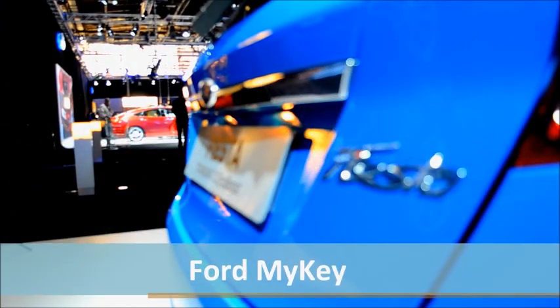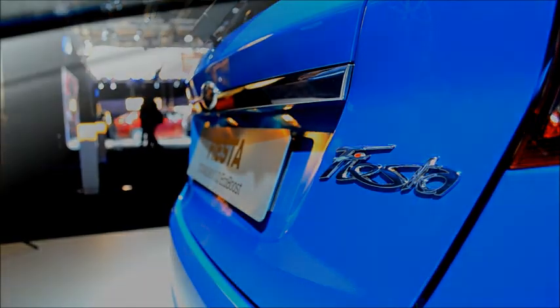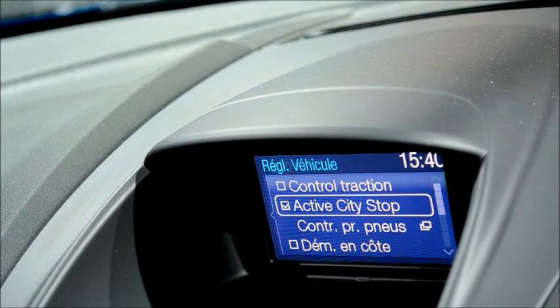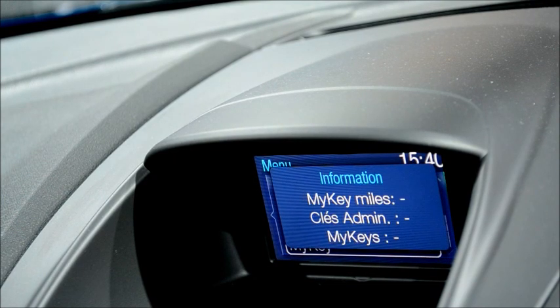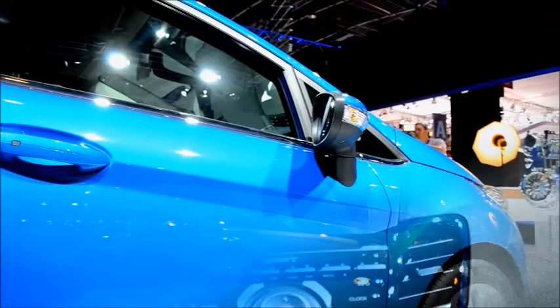Finally, Ford announced it is bringing MyKey technology to Europe with the facelifted Fiesta, a feature currently fitted as standard to most Ford models in America. MyKey allows owners to have different vehicle settings on secondary keys, meaning drivers can limit functions such as top speed or even stereo volume. This makes it an ideal feature for parents of young drivers and shows the potential of key-centred user profiles.